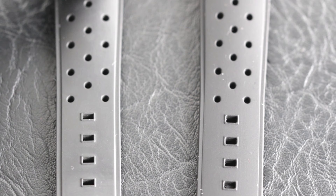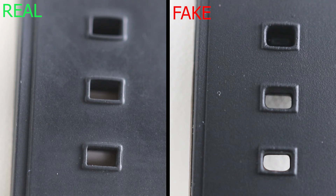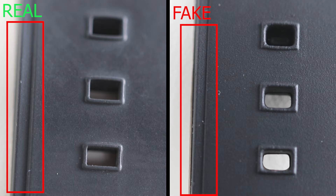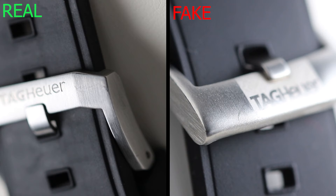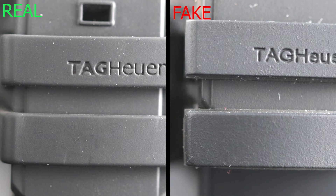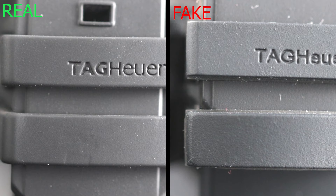Moving on to the strap, at first glance the two look quite similar but on closer inspection there are giveaways. One of the biggest giveaways is actually the touch — on a real Tag Heuer watch with a rubber strap it will always be a lot softer than on a fake. Visually, the flank on the real watch is a lot deeper cut than on the fake, and the buckle holes are more professionally cut. As for the clasp, the fake one looks absolutely horrendous — way too thick and rounded compared to the real one. The strap holder is also cut very differently, and you can clearly see how rough and gritty the rubber is on the fake compared to the real one.